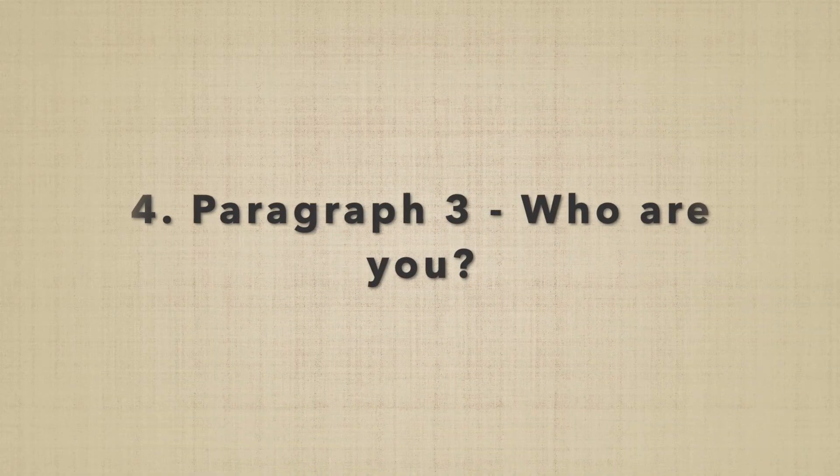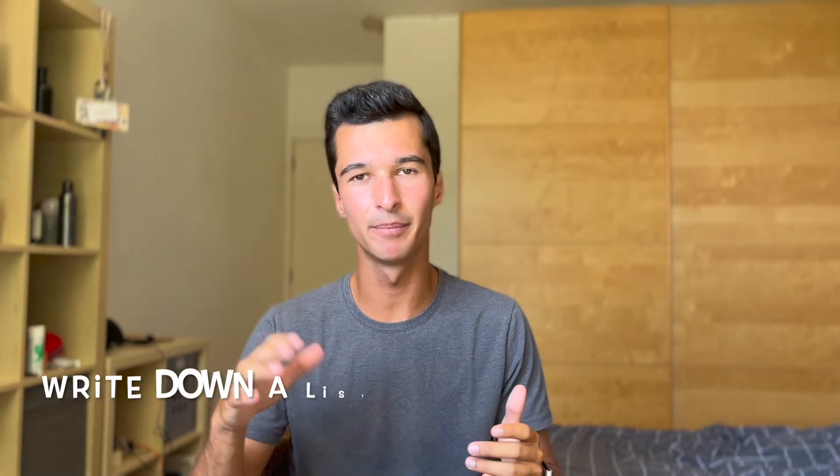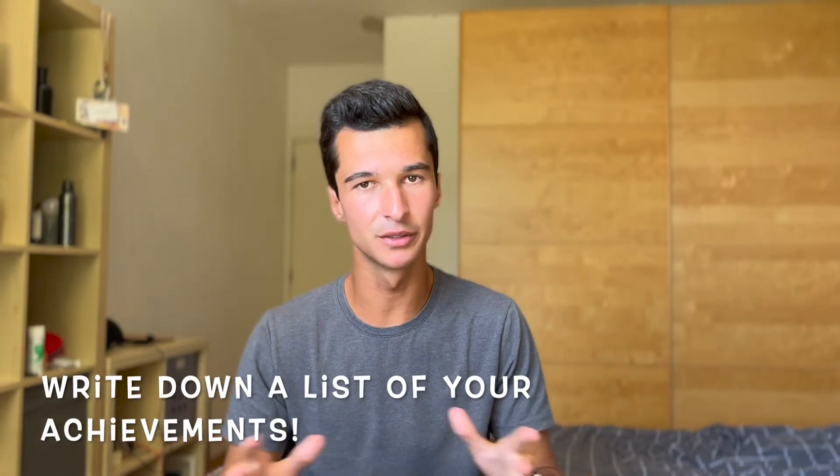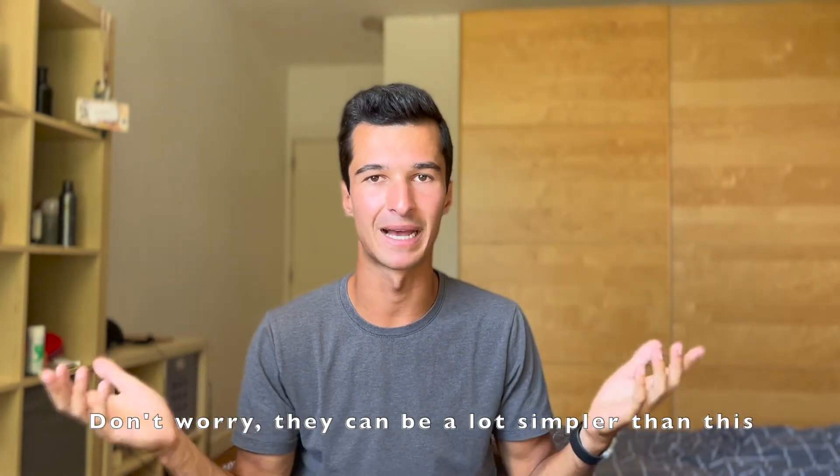Moving on to paragraph three: who are you? Chances are, if the admissions staff have gotten this far, they are already interested in what you have to say. Now you need to prove that you're firstly a functioning human being — that you can lead, work with others, have good habits, and basically anything else that proves you're a well-rounded person. With this paragraph, definitely write down a list of any personal notable achievements, whether this be music, sports, Duke of Edinburgh, or chess grandmaster.